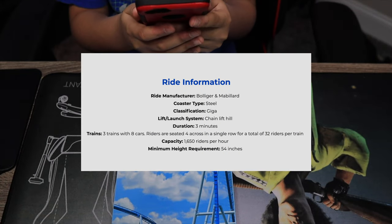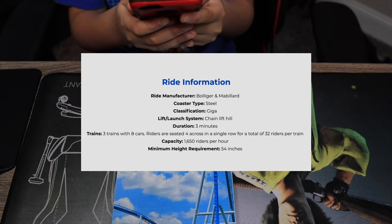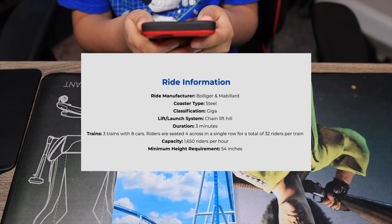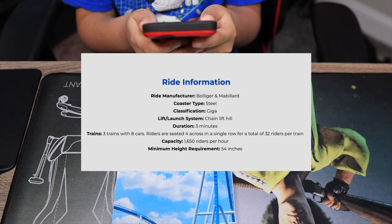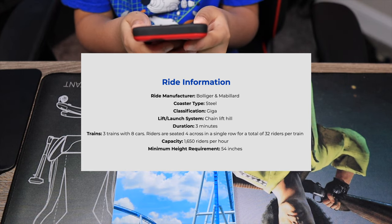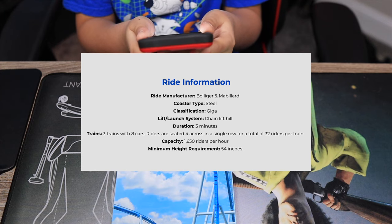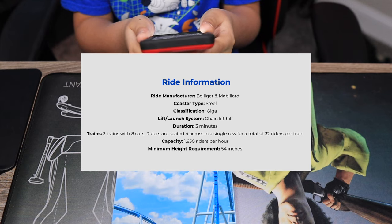So I'm going to be telling you a little bit of interesting facts off of the Kings Island website directly. Ride manufacturer: B&M. Coaster type: steel. Classification: Giga. Lift and launch coaster with a chain lift hill. Duration: three minutes. Trains: three trains with eight cars. Riders are seated four across in a single row for a total of 32 riders per train. Capacity: 1,650 riders per hour, and the minimum height requirement is 54 inches.